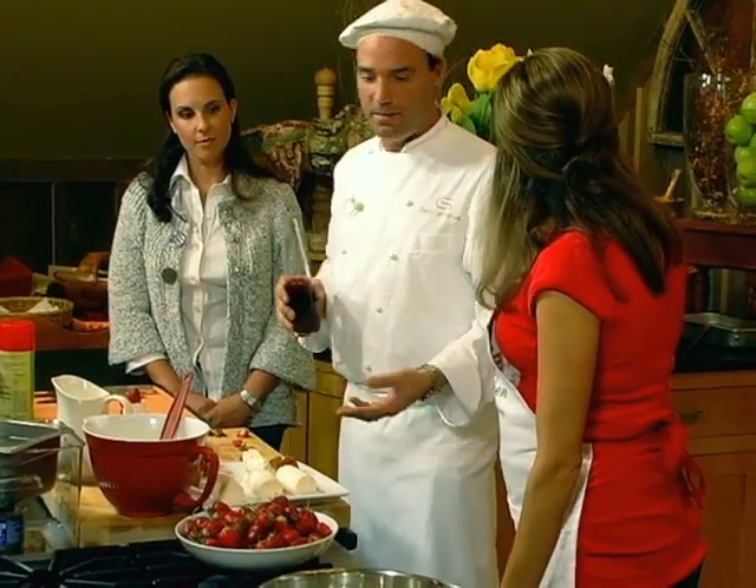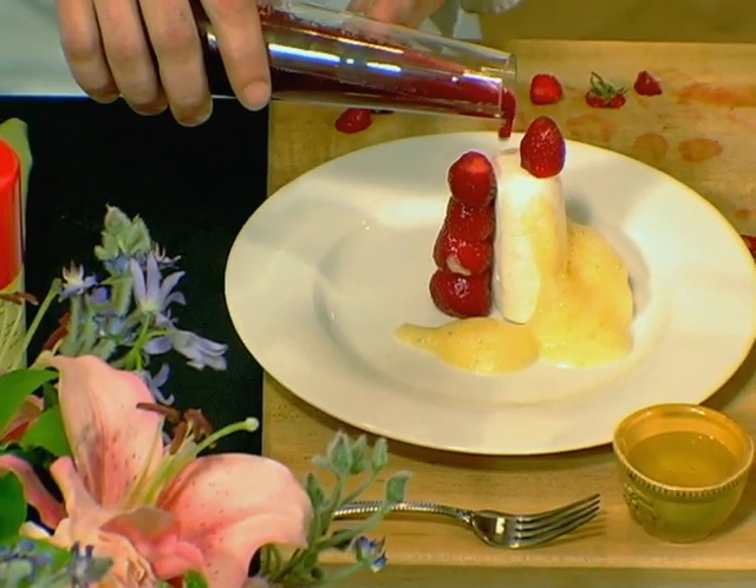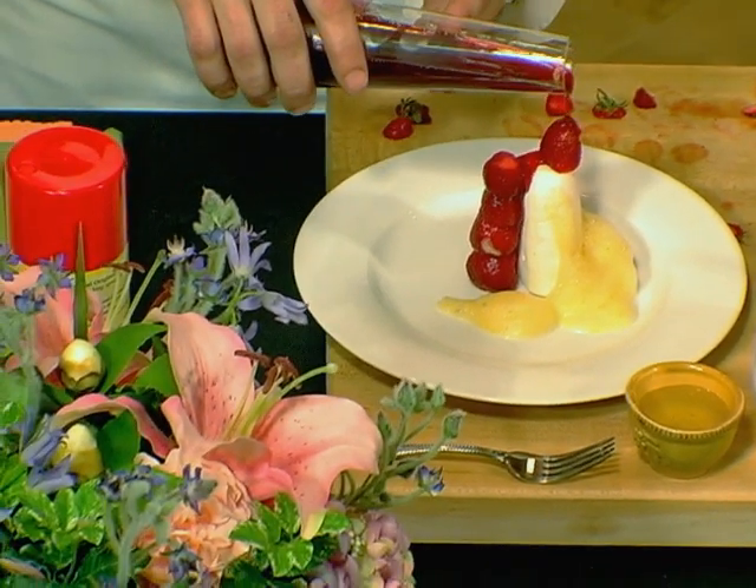I take some of the strawberries, mix it with sugar and water, and make a nice thick strawberry syrup. That is the most important part of these strawberries. You can see the color of the syrup — it's just so intense, it's vibrant.